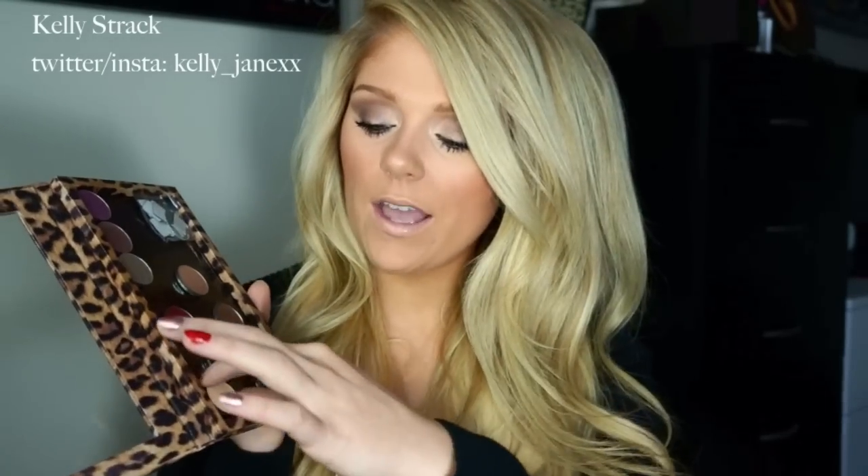My next favorite this month has been my Z Palette. I love this thing — it is so cute and sleek looking. I ordered mine from beauty.com and it came super fast. I'm in love with it. I believe it was around $16, but they were having 20% off so I got it a bit cheaper. I got the Cheetah large one, and I put all of my Makeup Geek eyeshadows in it because they already come magnetized on the bottom and the palette has a magnetic surface, so you don't have to worry about adding magnets like I did with my MAC palette.